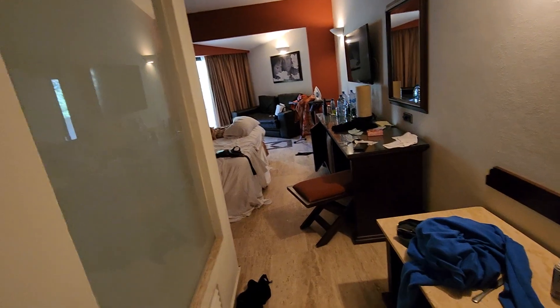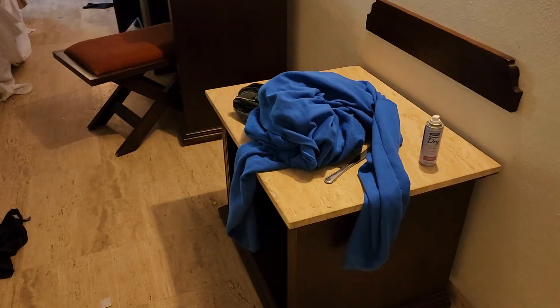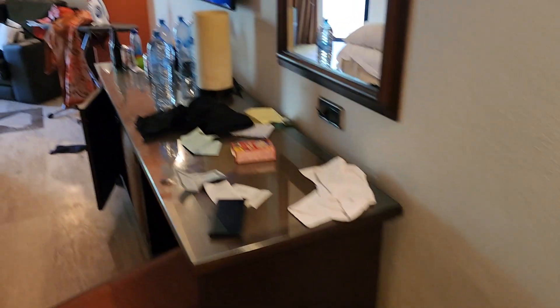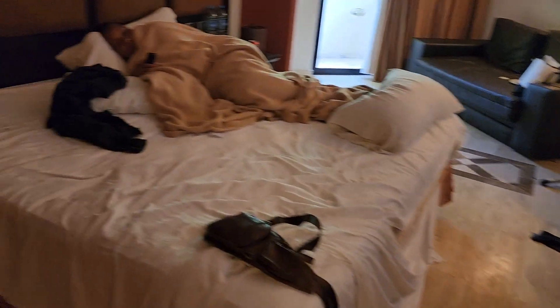This right here is where all your room service can go. And this is where you put all the dirty clothes from swimming.